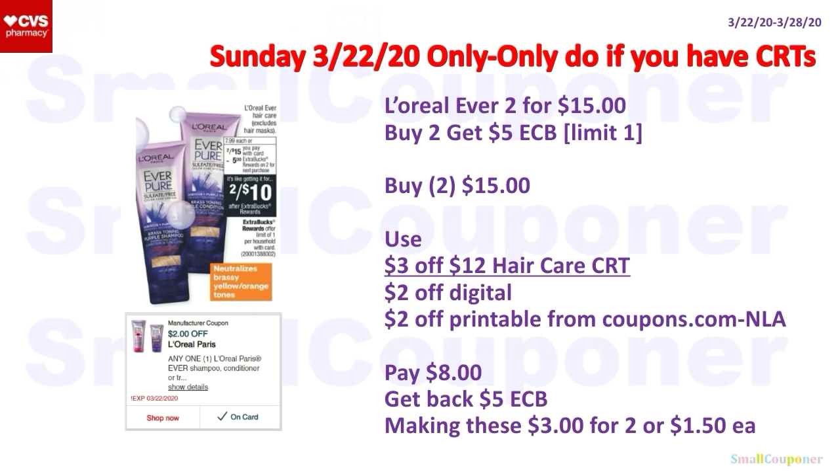This is a Sunday-only deal because the digital and printable are expiring. L'Oreal LV is two for $15 — buy two, get a $5 ExtraBuck, limit of one. I will only do this deal if you have CRTs. Use the $3 off $12 haircare CRT, the $2 off Digital, and $2 off Printable from Coupons.com (no longer available but should be good until the 22nd). You'll pay $8, get back a $5 ExtraBuck — making these $3 for two or $1.50 each.